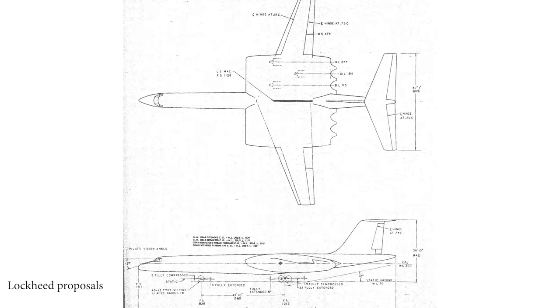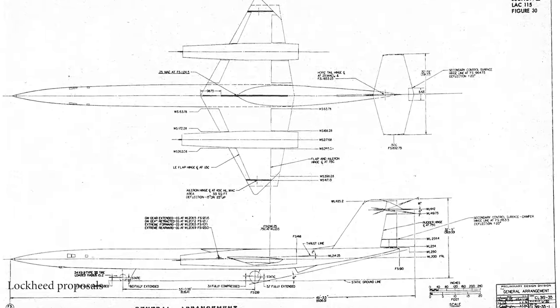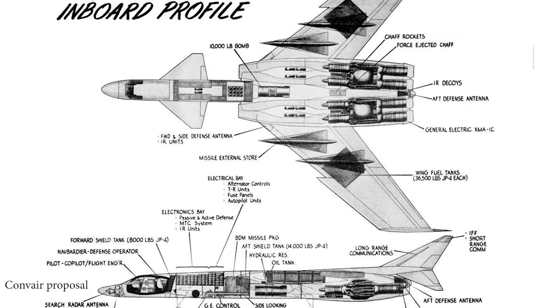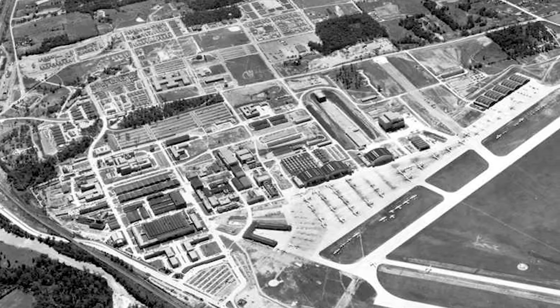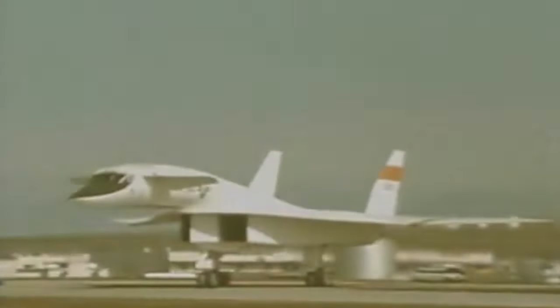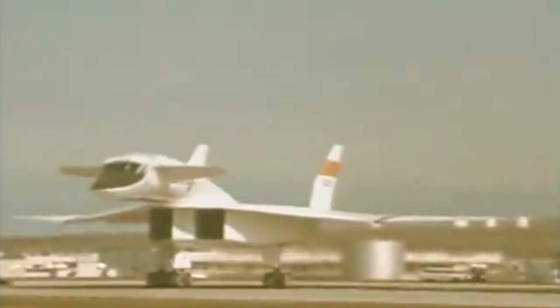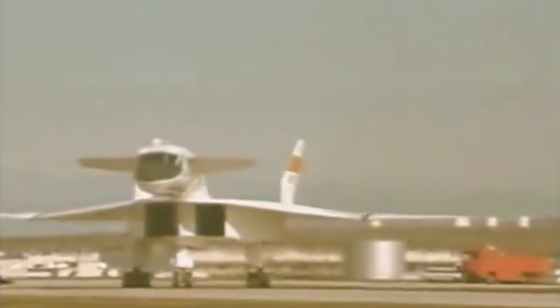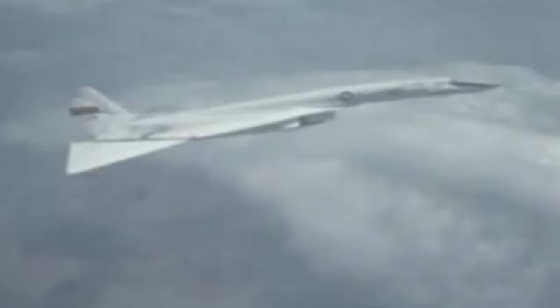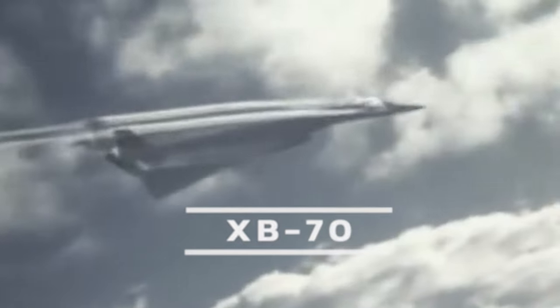USAF interest in the idea of nuclear-powered bombers was at its height in 1955 with the establishment of a weapons system development program, WS-125A, based at Wright-Patterson Air Force Base, Ohio. Despite huge expenditure, interest wound down by 1958 and an airborne nuclear power plant was never introduced into service. The competing conventionally powered jet bomber program, WS-110A, on the other hand, did produce results: a pair of prototypes of the remarkable but ill-fated North American XB-70 Valkyrie Mach 3 bomber.